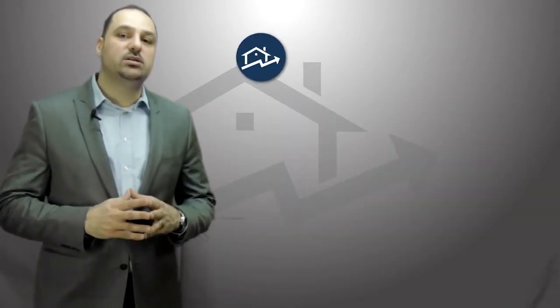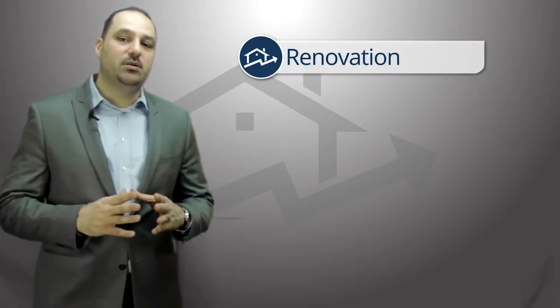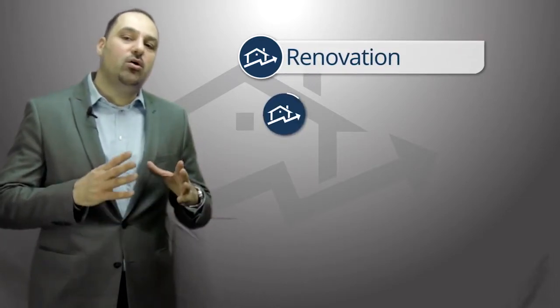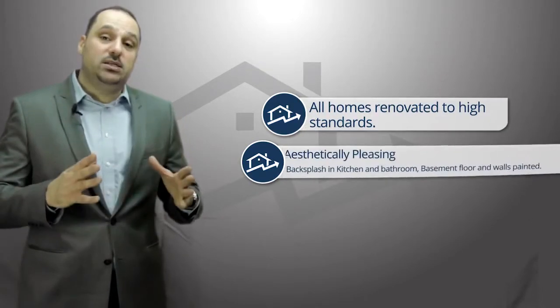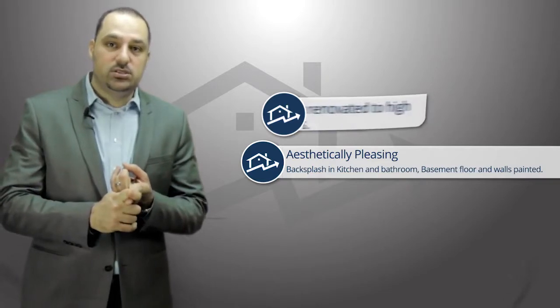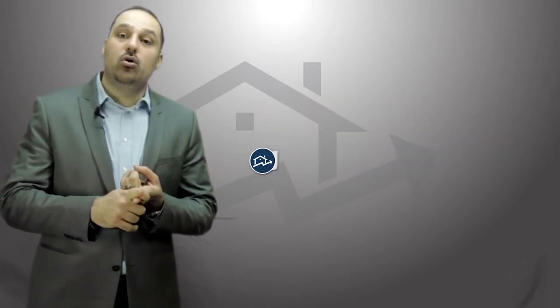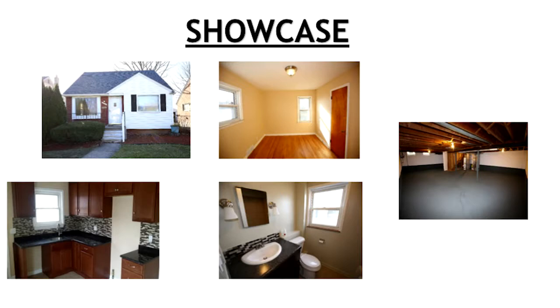The second key point to successful real estate investing is making sure that the renovation is handled properly, ensuring that all homes you renovate are held to high standards. Basically, there are two points to this. Number one, aesthetic values — you want to make sure that the home has good curb appeal for when someone pulls up to the home. On the interior, all walls should be painted and floors refinished.